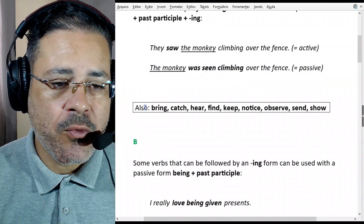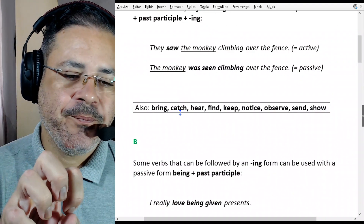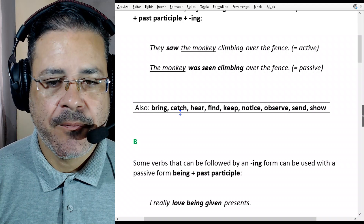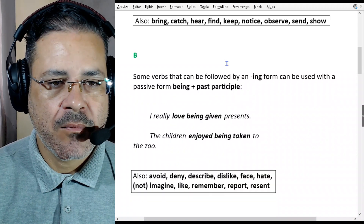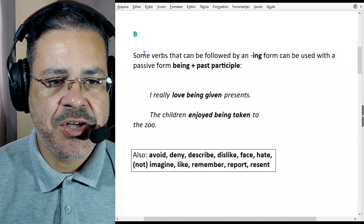We also use that pattern with the verbs: bring, cut, hear, find, keep, notice, observe, send, and shall. There's no secret to that rule. Moving on to section B: some verbs that can be followed by an -ing form can be used with a passive form — being plus past participle.